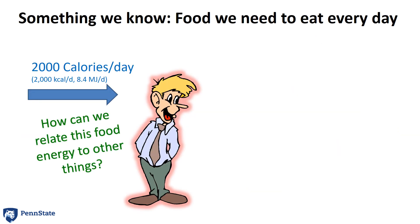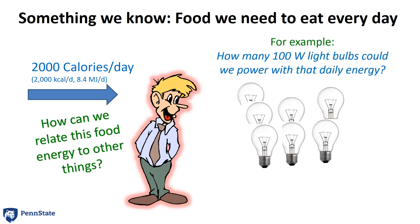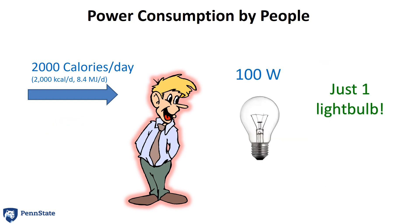Something we all know is that we need about 2,000 calories a day to live. That's something we can relate to. But how do we relate that to other things that either consume energy or produce energy in our lives? For example, if I were to take that 2,000 calories a day that I eat and use that energy to power 100-watt light bulbs, how many could I power? 3, 4, 5, 10? Actually, the answer is just one light bulb. A single light bulb running continuously consumes the equivalent of about 2,000 calories a day.